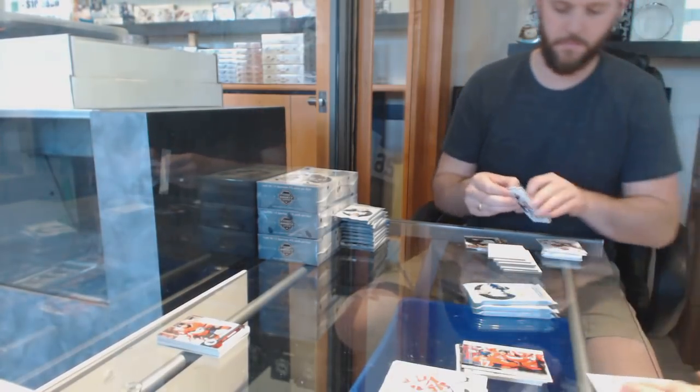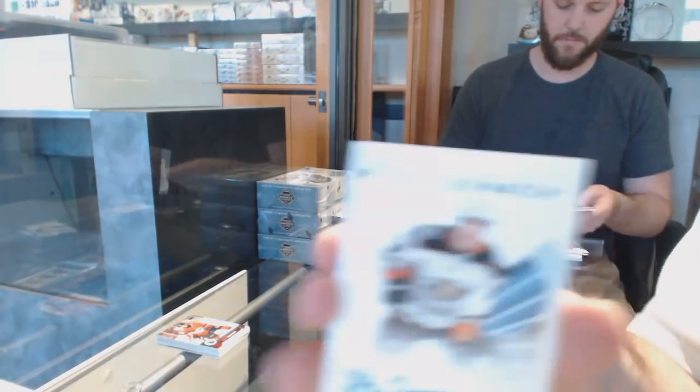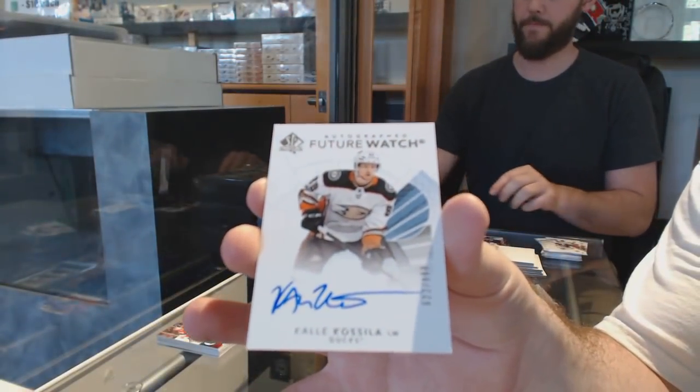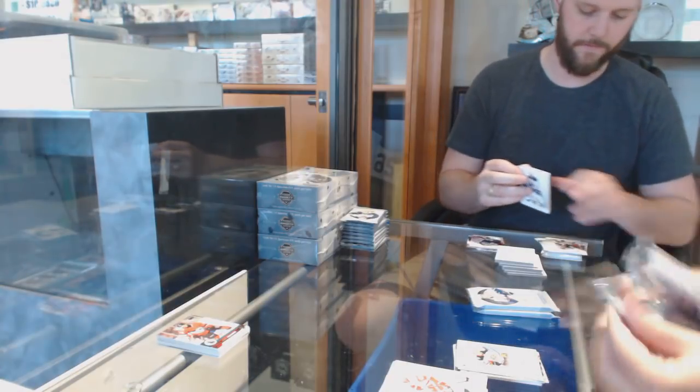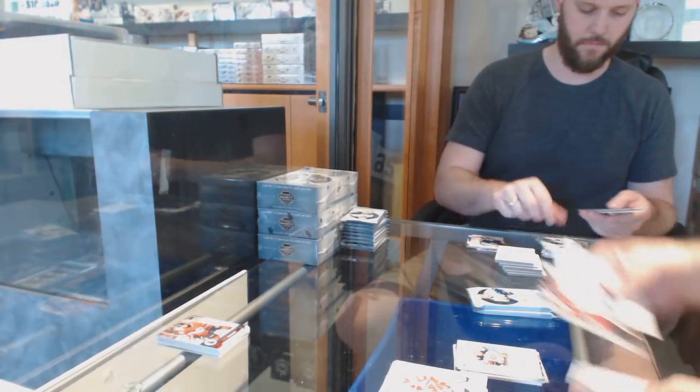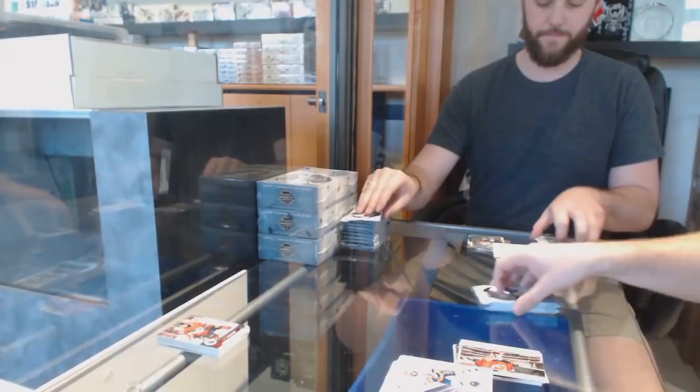We've got Ovechkin for the Capitals Moments. And a Cali Kosilla Future Watch Auto for the Anaheim Ducks. Nico Heesheer Moments for the Devils.